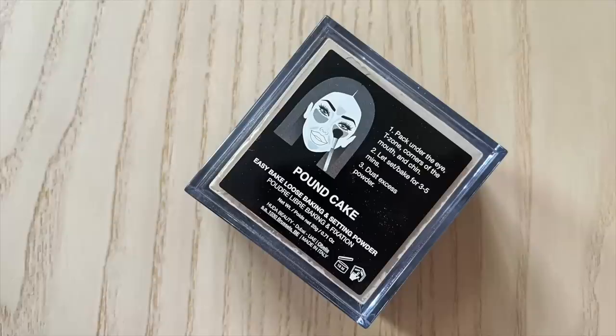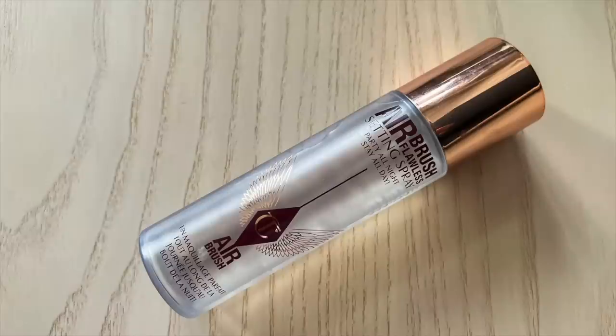For my powder I'm using my Huda Beauty Pound Cake, and I've been liking using a powder puff — this is also by Huda Beauty and it's almost a heart shape. I'm pressing that into my base in the center of my face. Now I'm going to apply some of my Charlotte Tilbury Airbrush Flawless Setting Spray. I don't enjoy the smell of that one, but oh boy is it ever effective.